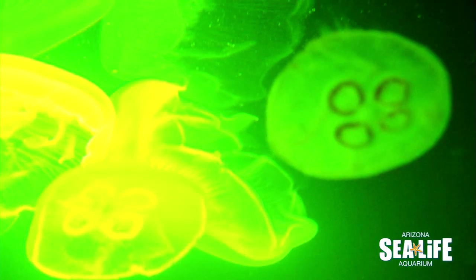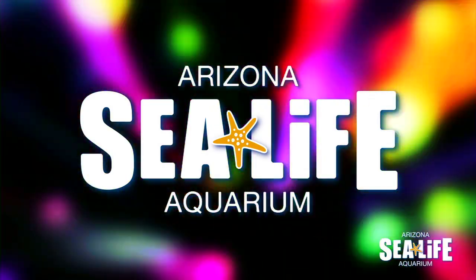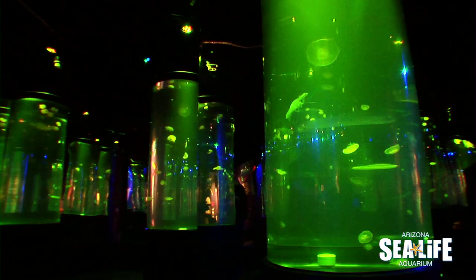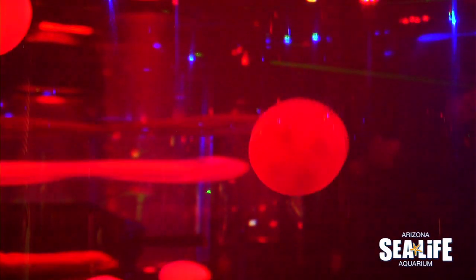There's a lot of jellyfish! We're here in Jellyfish Discovery at SeaLife Arizona — it's the largest collection of jellyfish in the state. It features six tanks of really fascinating jellyfish.